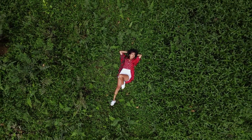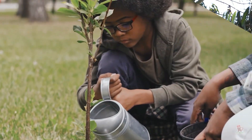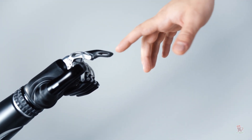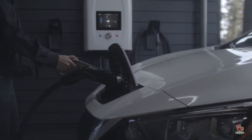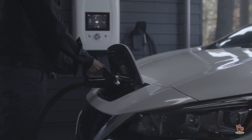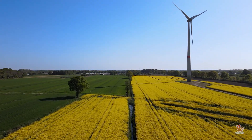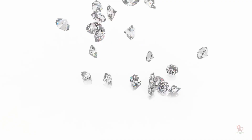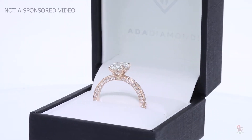We make choices every day that can either help or hurt our environment, and there's been a huge push recently to do way more to reduce the hurt. Thankfully, technology is giving us the tools to move towards a greener lifestyle every day. Although it's difficult to create products that result in zero percent harm, strides are being taken to find alternatives to some of the more detrimental practices. Lab-grown diamonds are an eco-friendly alternative to their mined counterparts, and we're here with some astounding facts to show you why.